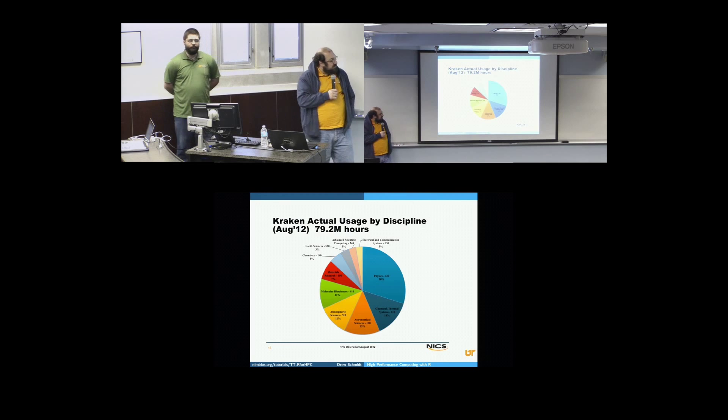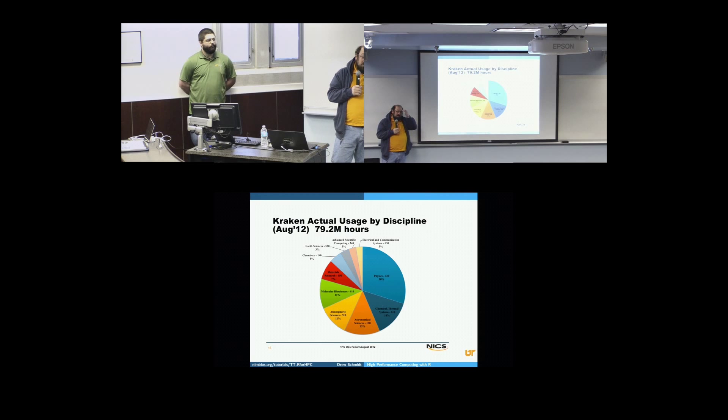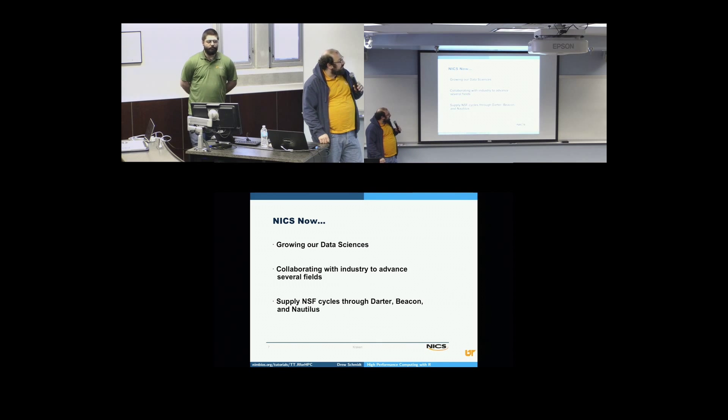We have all sorts of disciplines that we work with. One of the ones that's growing massively, and isn't necessarily shown on here as how massively it's growing, is data sciences. We're doing a lot more of that now, especially with our big shared memory machine like Nautilus, which has a thousand cores on it. We're growing our data sciences, trying to collaborate more with industry, and we still supply the NSF cycles through Darter, Beacon, and Nautilus.